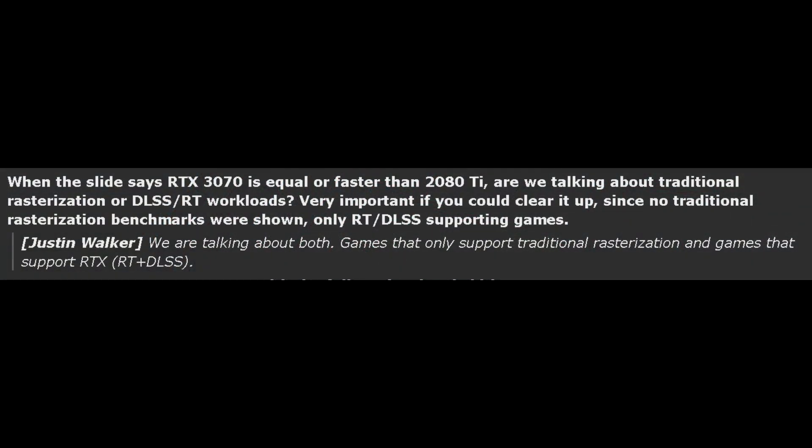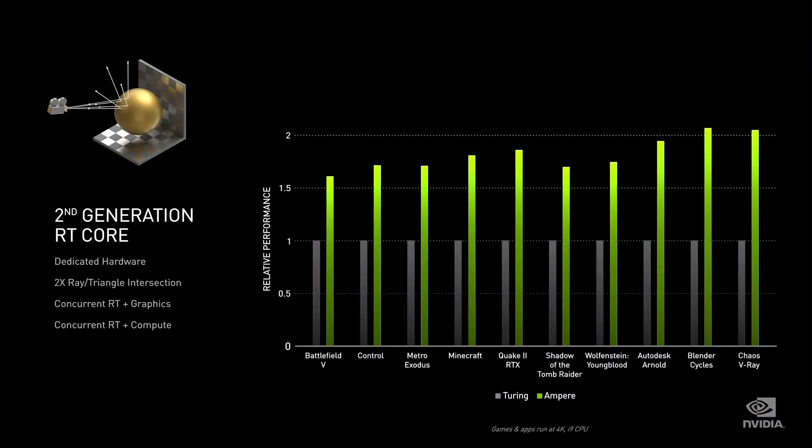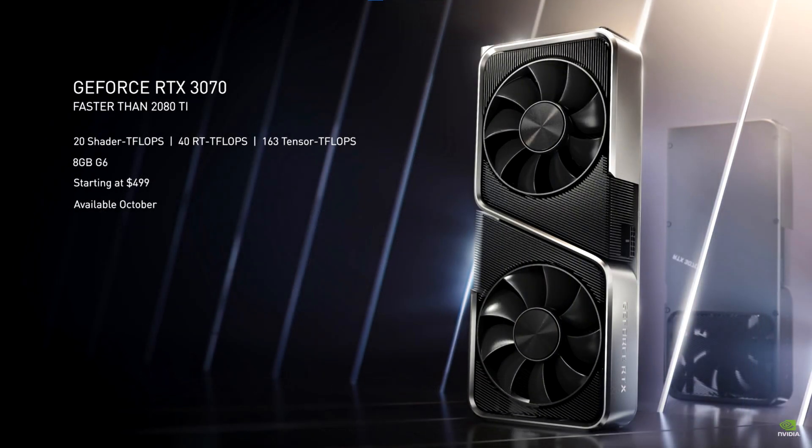The next question was to clarify what exactly they meant when on the generational leap slide they state that the RTX 3070 will be faster than a 2080 Ti — does this include traditional rasterization performance, or just ray tracing and DLSS? They confirmed both are included, so games that only rely on traditional rasterization should see the 3070 faster than the 2080 Ti, and games supporting DXR and DLSS will see better performance too, thanks to improved RT cores and faster tensor cores. One thing to keep in mind: we don't know exactly by how much. I'm expecting the 3070 to be about 5% faster than the 2080 Ti on average — not too drastic, but still excellent. And remember, the 3070 has an MSRP of $499, which is less than half the price of the 2080 Ti Founders Edition, so the price-to-performance here is absolutely fantastic.